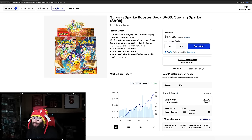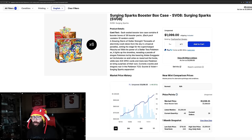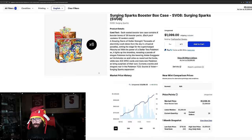Surging Sparks is about a $200 box already. The Pokemon Center, if it restocks at $161, is a steal of a deal. This set is going crazy. Looking at booster box cases — 48% up in the past month alone — they are over $1,000 for a sealed case, last sold pretty consistently around $1,099 to $1,100.